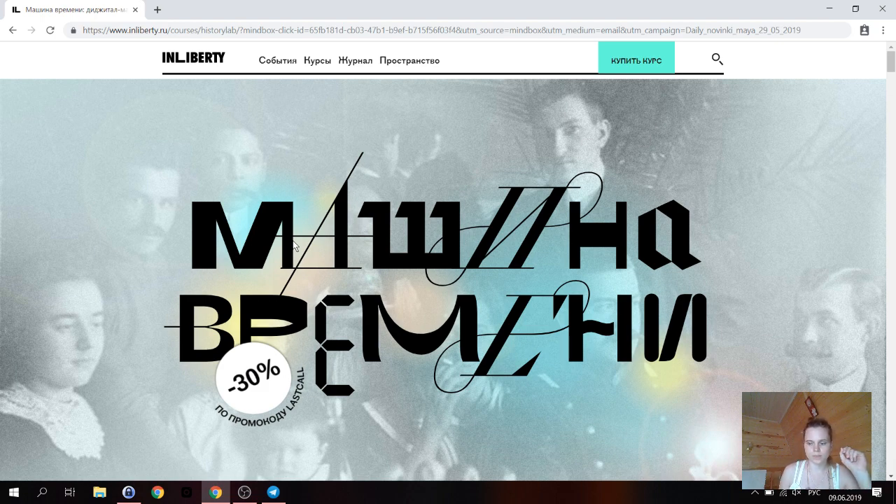Есть часть родословных книг, которые становятся предметом интереса не только узкого круга лиц. Родословную книгу отличает узкая аудитория — как правило, мы рассчитываем на одну семью, и даже часто на одного, максимум двух человек, которые будут это читать. Даже не всегда заказчики это читают. Но бывает, что у родословной книги широкая аудитория.